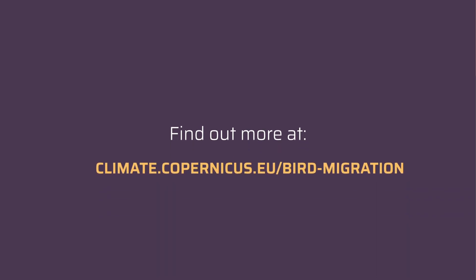Find out more at climate.copernicus.eu/bird-migration